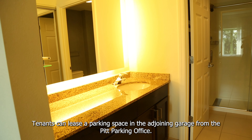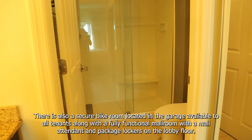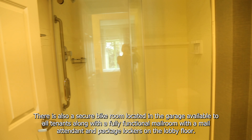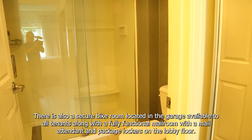Tenants can lease a parking space in the adjoining garage from the pit parking office. There is also a secure bike room located in the garage available to all tenants, along with a fully functional mail room with a mail attendant and package lockers on the lobby floor.